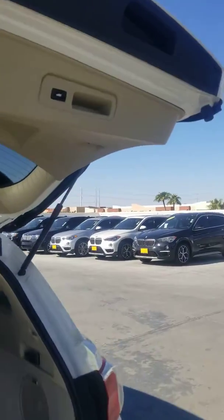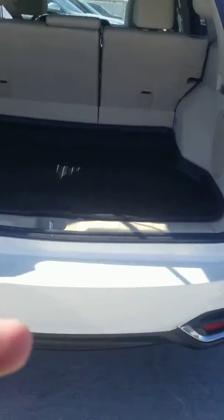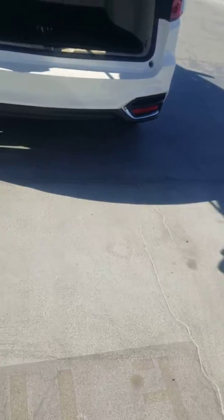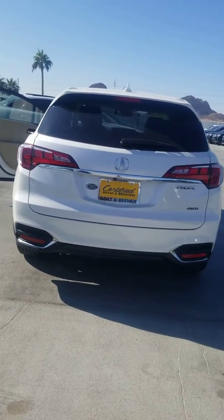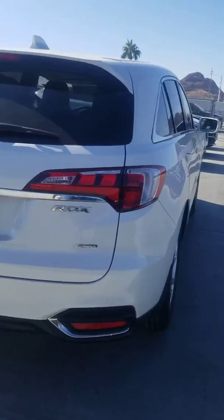This thing's got the push button closure right here, push button release on the remote, owner's manual, two keys, all wheel drive. Just a really nice vehicle, very well maintained.